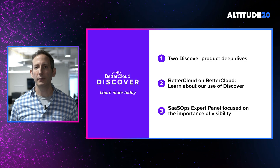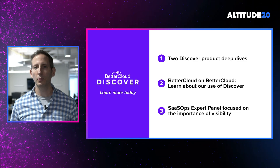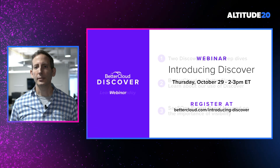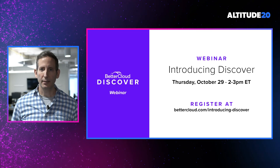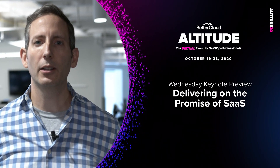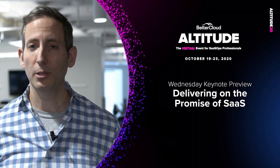We're also hosting a great panel of SaaS Ops experts who will be discussing this challenge of visibility and what they're doing to overcome it. We're hosting a webinar on Thursday, October 29th from 2 to 3 PM, in which we'll go deeper once again into Discover, so I invite you to join us. We also hope that you'll join us for tomorrow's product keynote, in which we'll discuss the investments we're making in our managed and secure solutions — with some exciting announcements as well. Thank you for spending this time with us today. We hope that you are as excited about BetterCloud Discover as we are, and we look forward to seeing you in the next session.